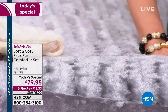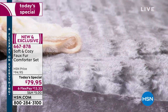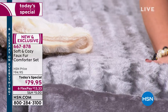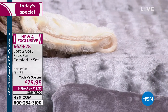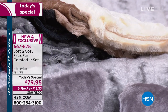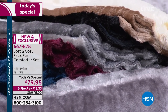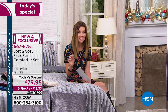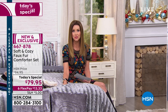Today and today only you can take advantage of this luxury faux fur comforter set. It is as realistic as it gets — if this was an angora bunny it feels incredible. $79.95, and it doesn't matter if you have a twin, full, queen, king, or California king. It comes with two shams — twin comes with one sham. We have stunning colors that will totally transform your bedroom into your ideal winter wonderland.